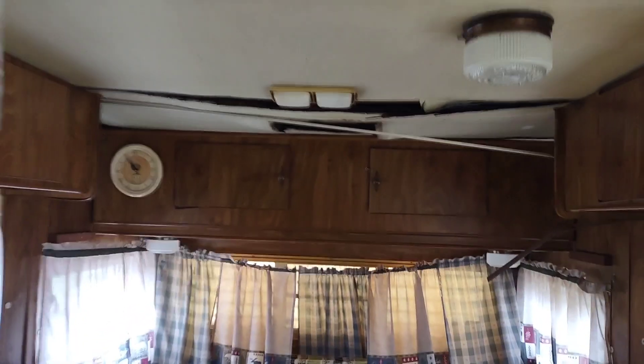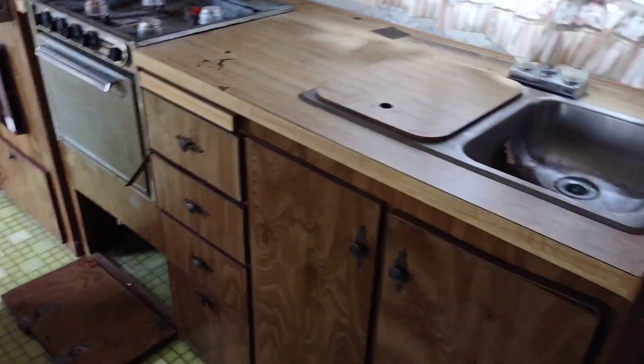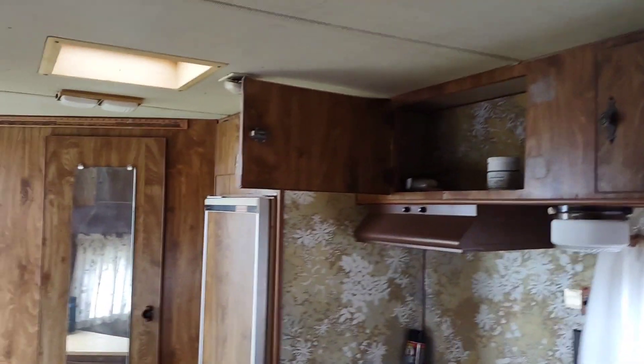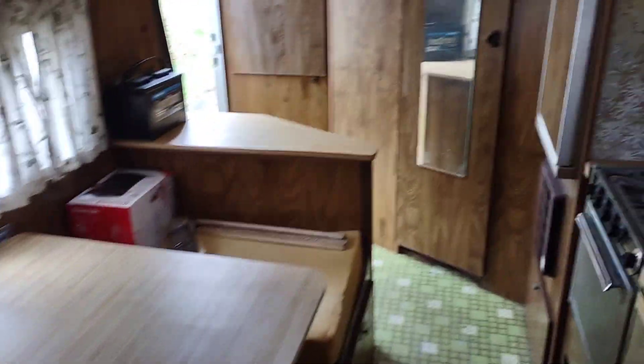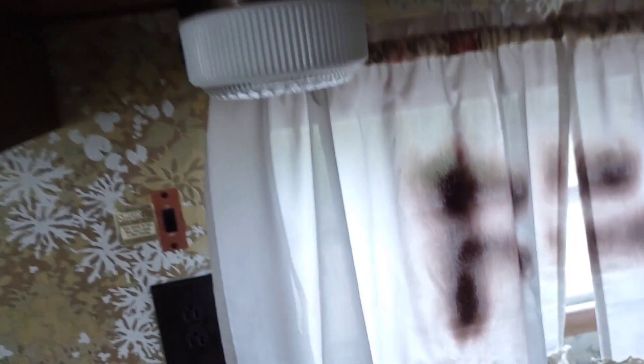Look at that old retro floor! Got some water damage there. This thing isn't half that bad — I've got worse ones in the shop getting more work done to them. Looks like everything's here; nothing's been hacked up, painted, or removed, which I like to see. Looks like this thing was in pretty fair shape before it was left to sit here and kind of waste away.